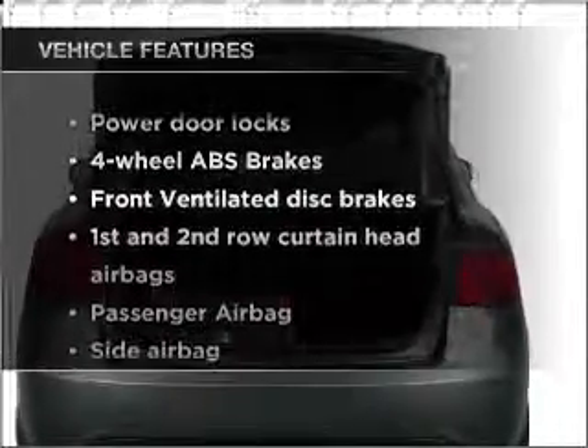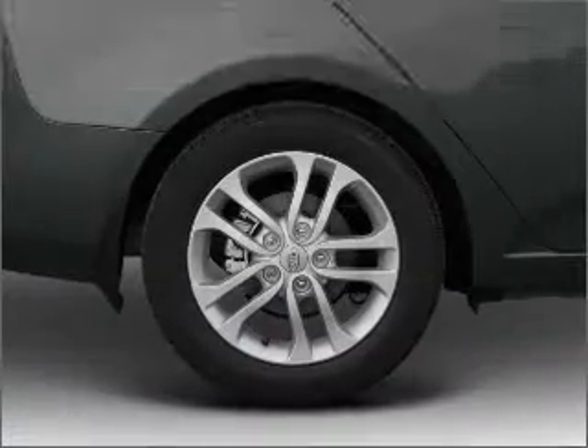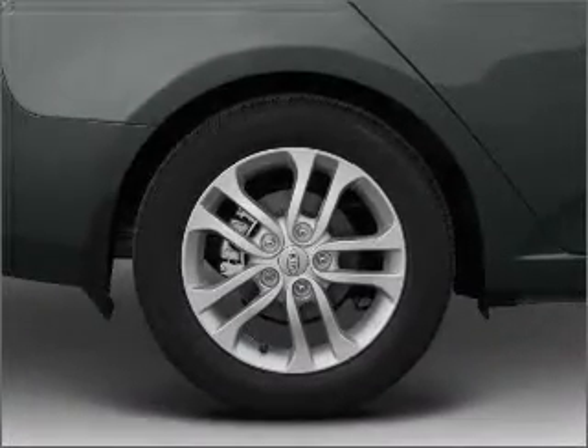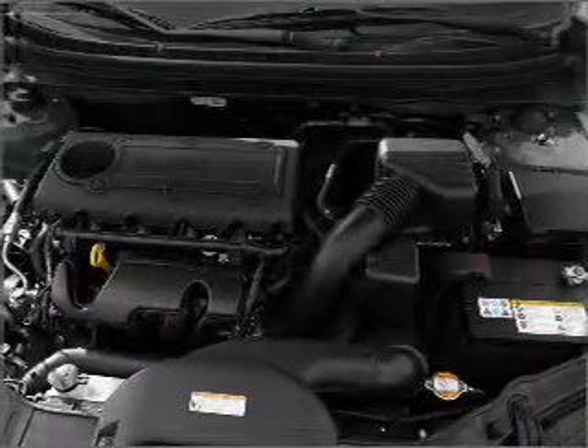Enjoy these notable features included in this vehicle: air conditioning, power door locks, power steering, power mirrors, an AM-FM stereo with a CD player, and an adjustable tilt steering wheel.